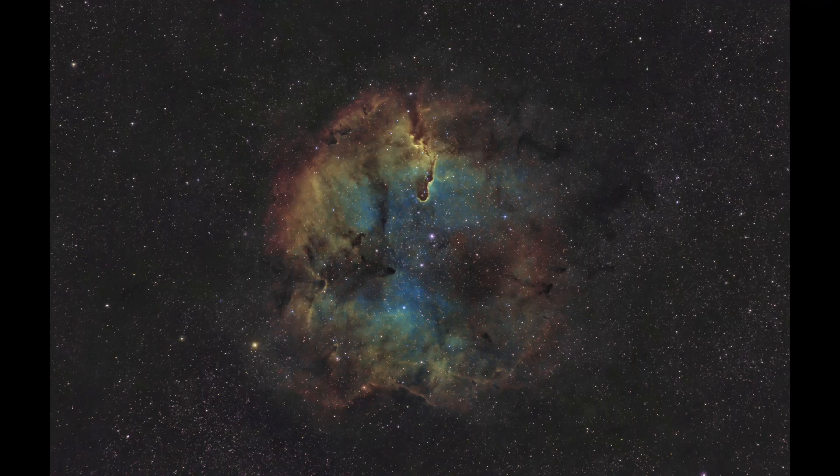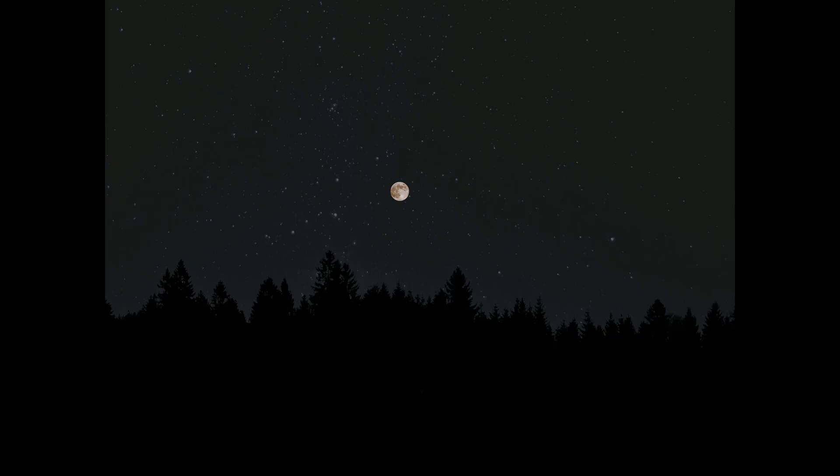Next up is the Elephant Trunk Nebula, also a star-forming region not too far from the previous target. It's quite big in our scenery — placed in the night sky it would look something like this.